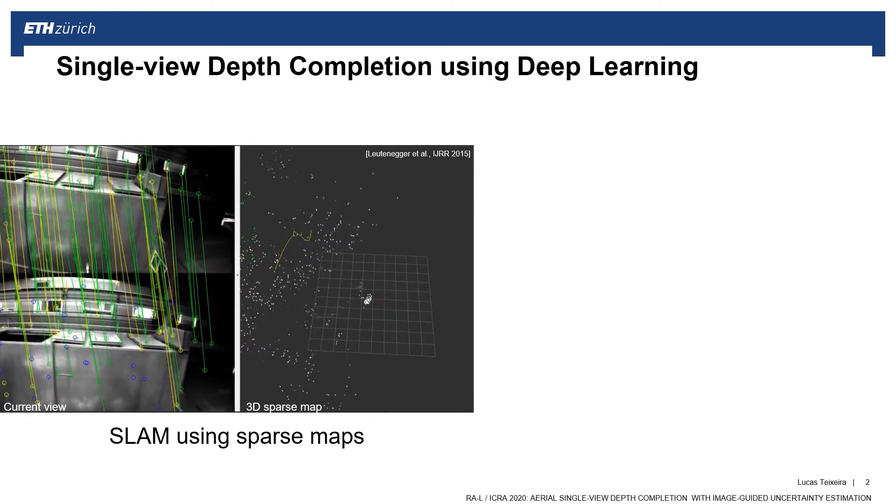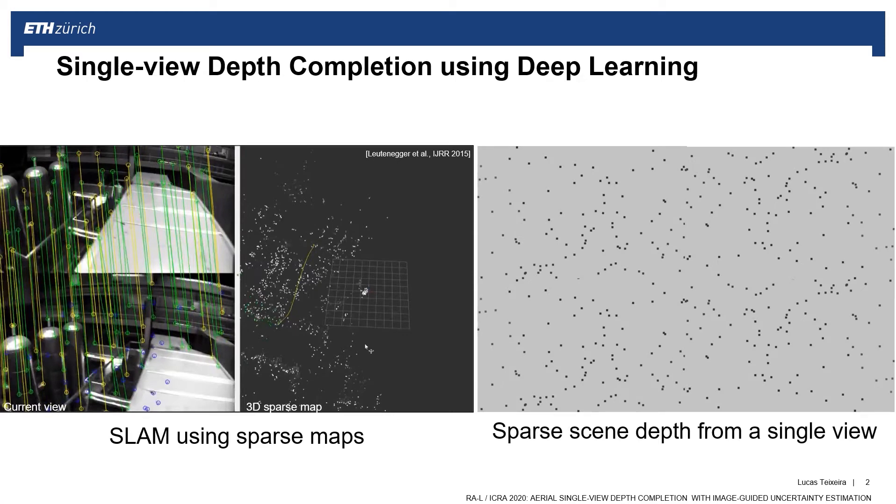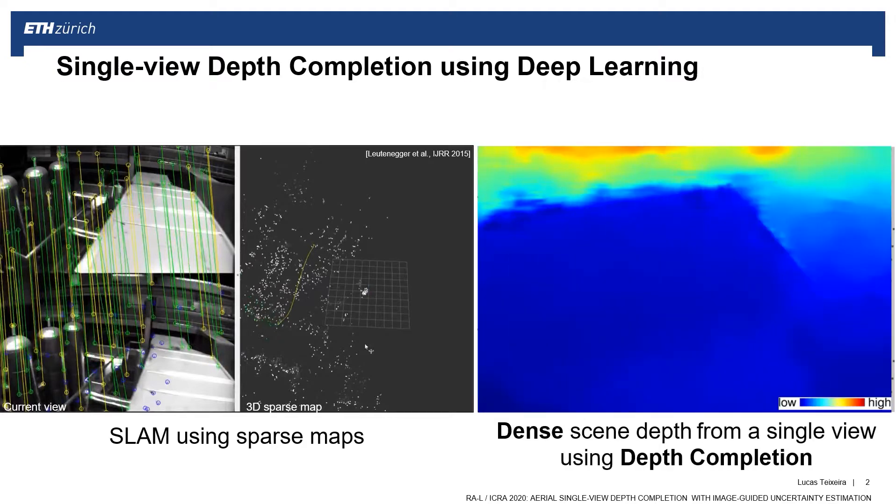The problem we address in this work is to take such a sparse depth map from a single view coming from a vision-based SLAM or a LiDAR sensor, and use them as seeds to infer the unknown depth in the gray areas, creating a dense map using learning-based depth completion.